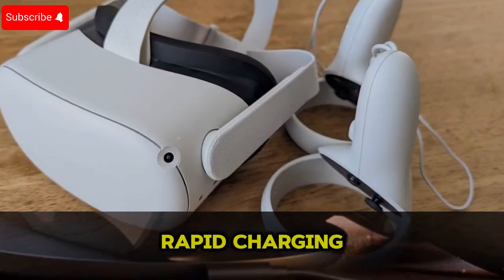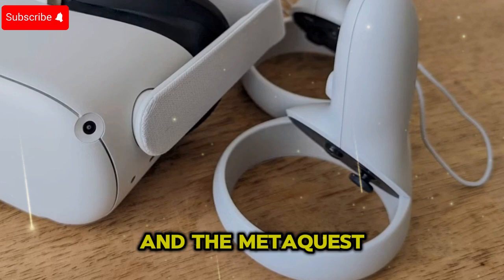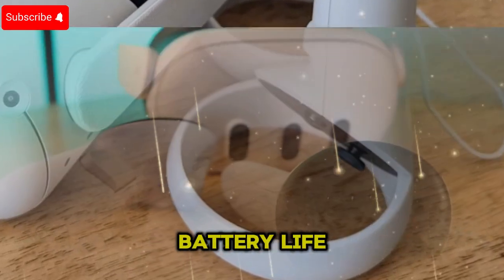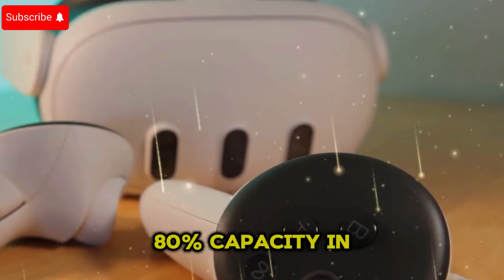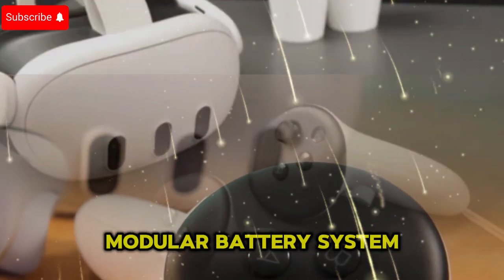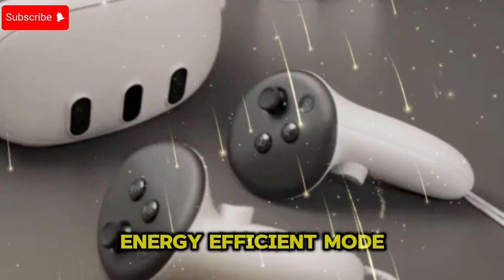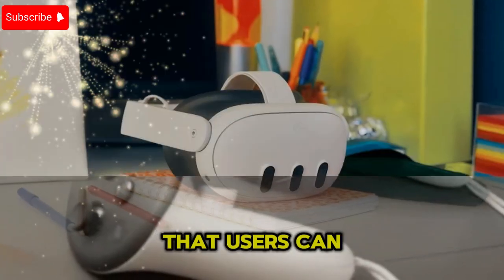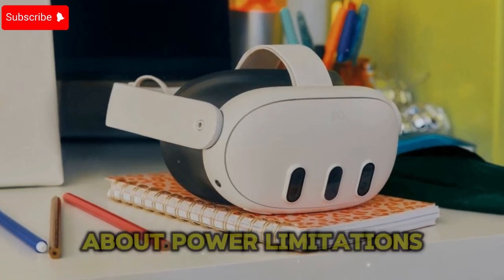Battery life and rapid charging: Battery life remains a critical factor in VR headsets, and the MetaQuest 4 aims to optimize efficiency with a 3-hour battery life depending on usage intensity, fast charging reaching 80% capacity in just 45 minutes, a modular battery system allowing for quick swaps during extended play sessions, and an energy-efficient mode to extend battery longevity. These features ensure that users can enjoy uninterrupted VR experiences without constantly worrying about power limitations.